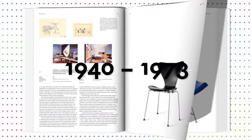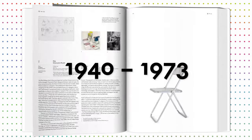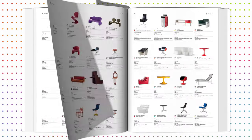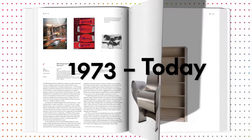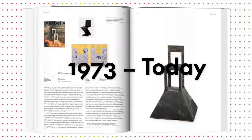Arranged into four main chapters, the Atlas covers all important stages of modern furniture design history, from the beginning of industrialization and classical modernism to the post-war period, from post-modernism to the present.